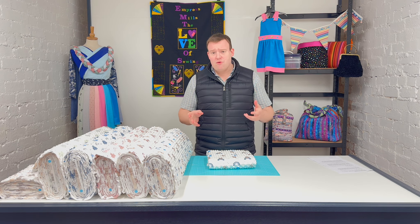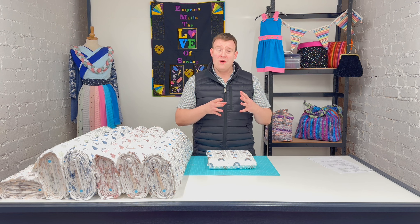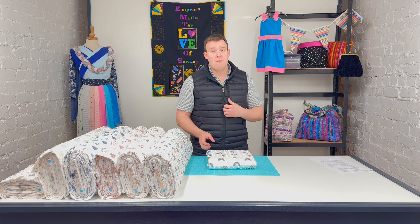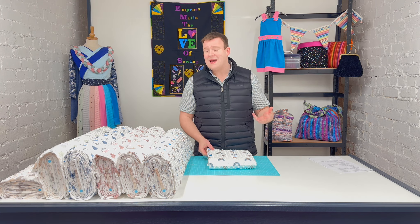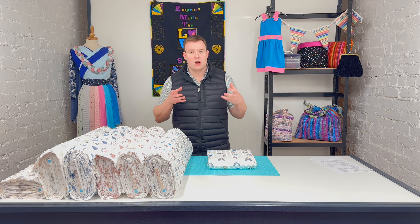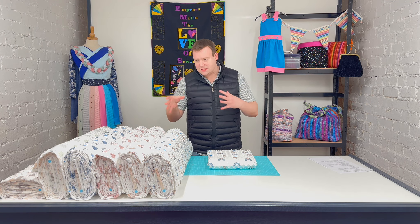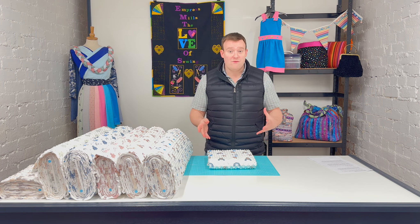The print in general, we think, shot to popularity mainly because we had all got used to — certainly at Empress — only plain dimple fleeces being available. So the designs were almost a novelty in themselves; to get good quality designs where there is the detailing on them was a little bit of a treat.